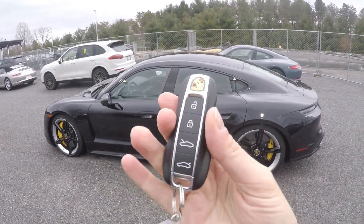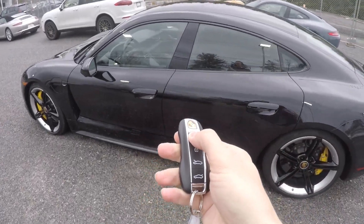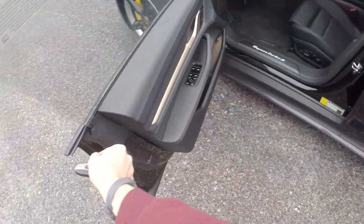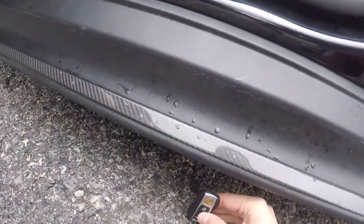Here's the key for the Taycan — just a normal key. It doesn't have the credit card type key like the Tesla has. When you walk up to it, the doors pop out. Just look how low this car is — if I put the key on the ground, this is almost that low. It's crazy.